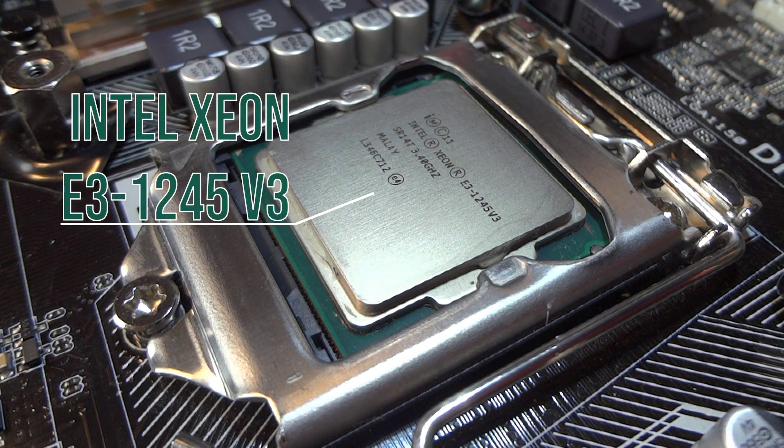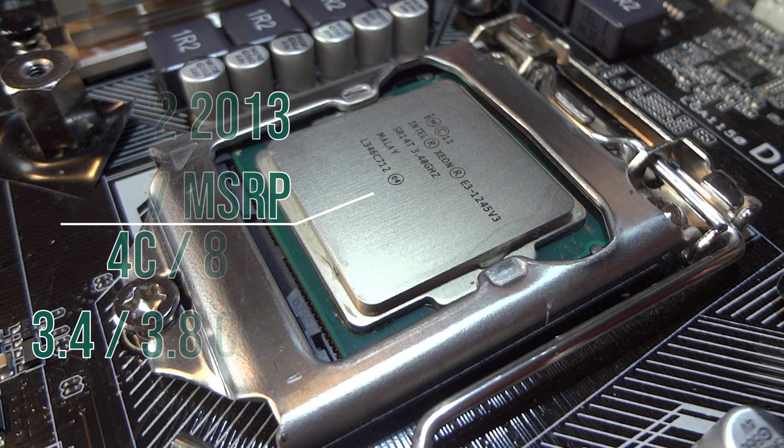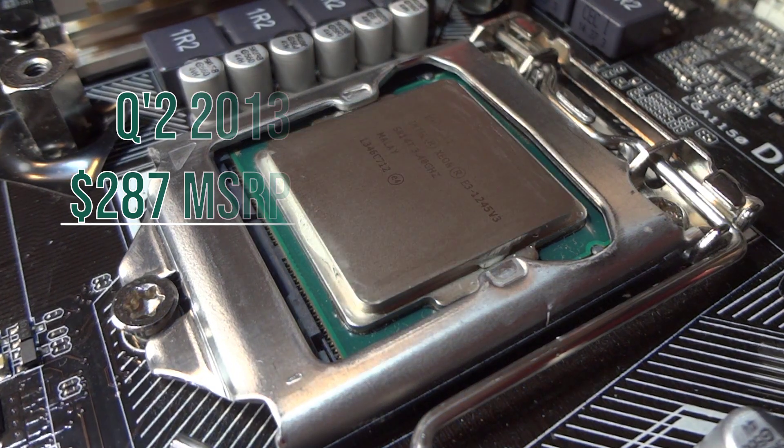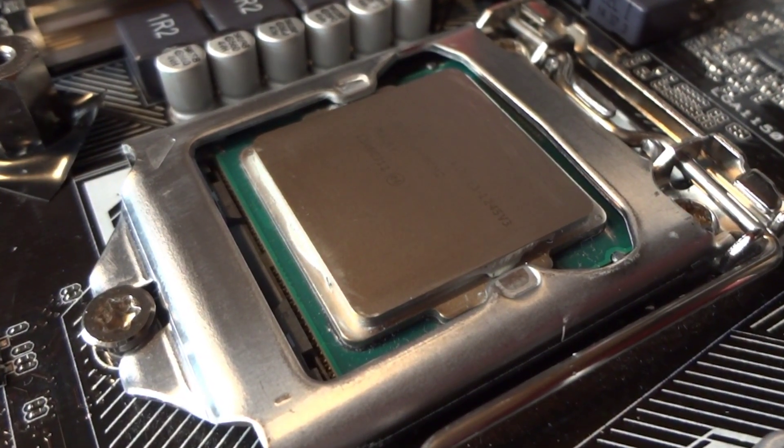What you are looking at is an Intel CPU, the Xeon E3-1245 V3, a 10-year-old piece of tech that we are about to find out if it is enough to breathe life into a 4th-gen Intel Office PC from 2013. However, I must warn you that the final results might surprise you, regardless of how high or low your expectations might be.